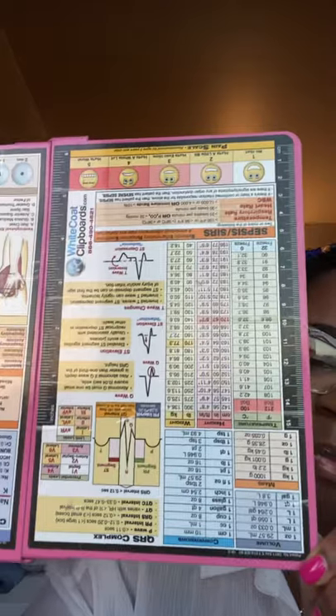Let me show you my clipboard. This is the clipboard I use — I haven't been using it lately, but I used it through nursing school and when I first started. It has a guide on the back of it and you put your papers here. What I like about it is you can just wipe it down with an alcohol pad and let it air dry. I haven't used it in probably a year but I keep it in my bag just in case.